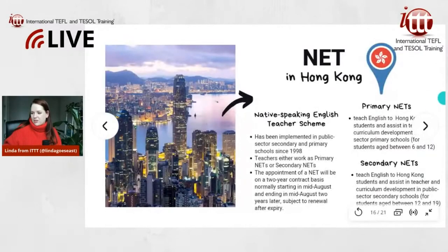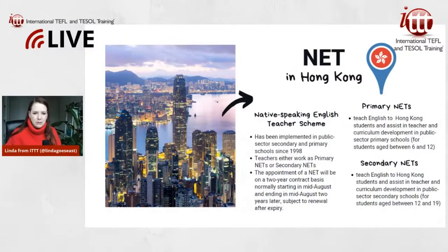The next program is the NET scheme in Hong Kong. NET stands for Native English-speaking Teacher, and this program has been implemented in public sector secondary and primary schools in Hong Kong since 1998, making it a well-established program. Teachers under this program work either as primary NETs or secondary NETs. The appointment is a two-year contract, normally starting in mid-August and ending in mid-August two years later, subject to renewal.